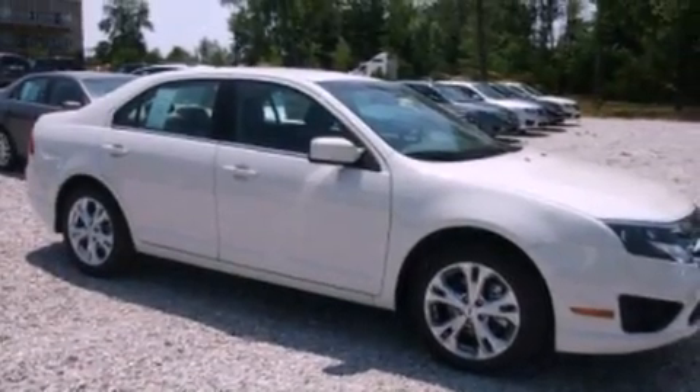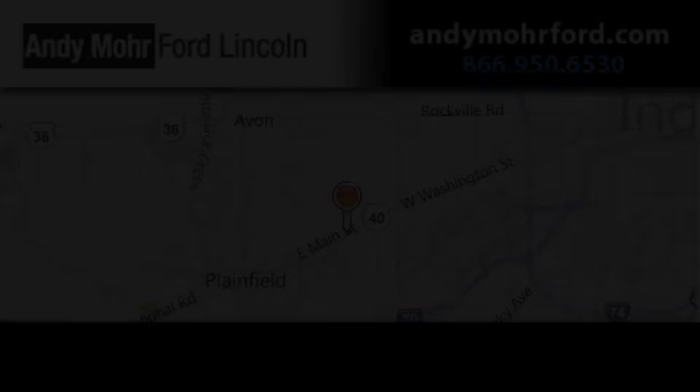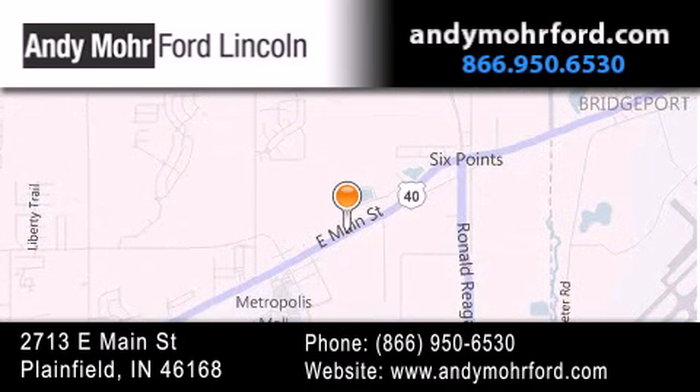Contact us today and schedule your opportunity to see this vehicle in person. Andy Moore Ford Lincoln is the place to find new Ford and Lincoln cars, trucks, and pre-owned vehicles in Indianapolis. Search our inventory online, get new car pricing, and receive free no-obligation price quotes. Stop by at 2713 East Main Street in Plainfield, or visit us online at AndyMooreFord.com.